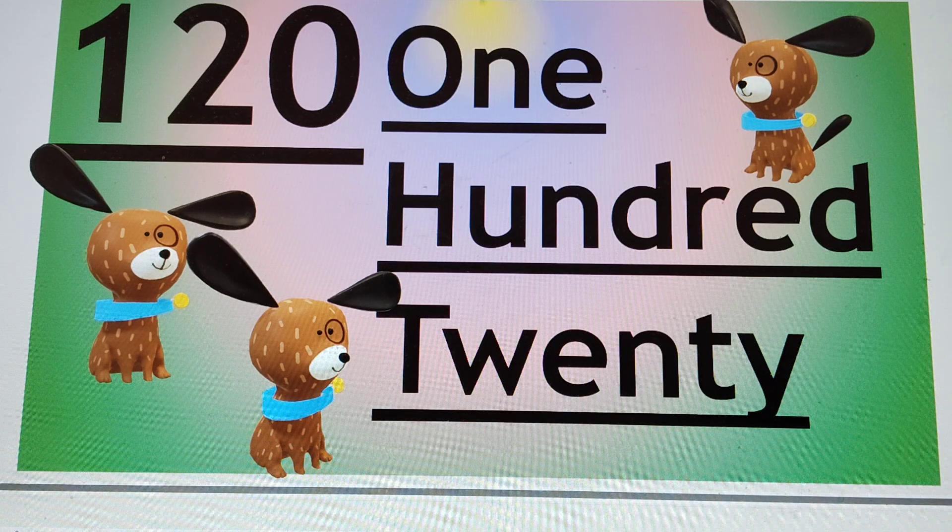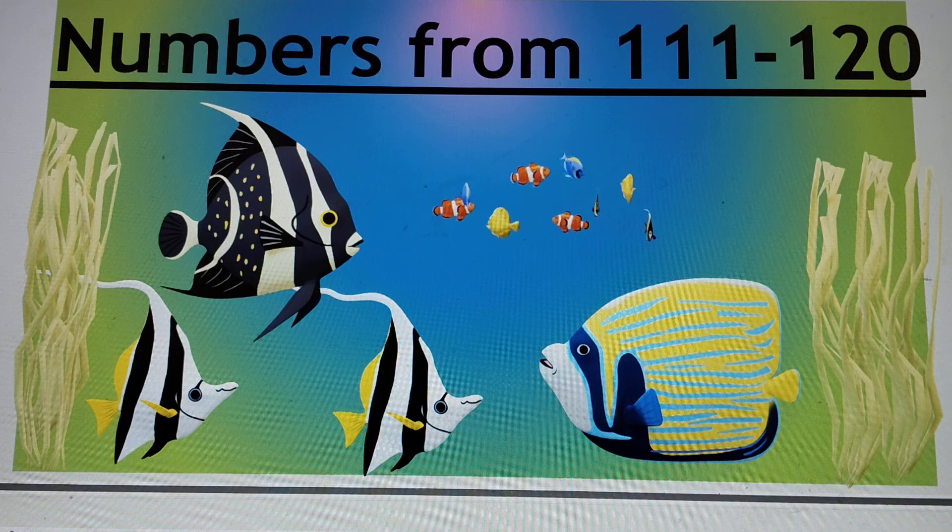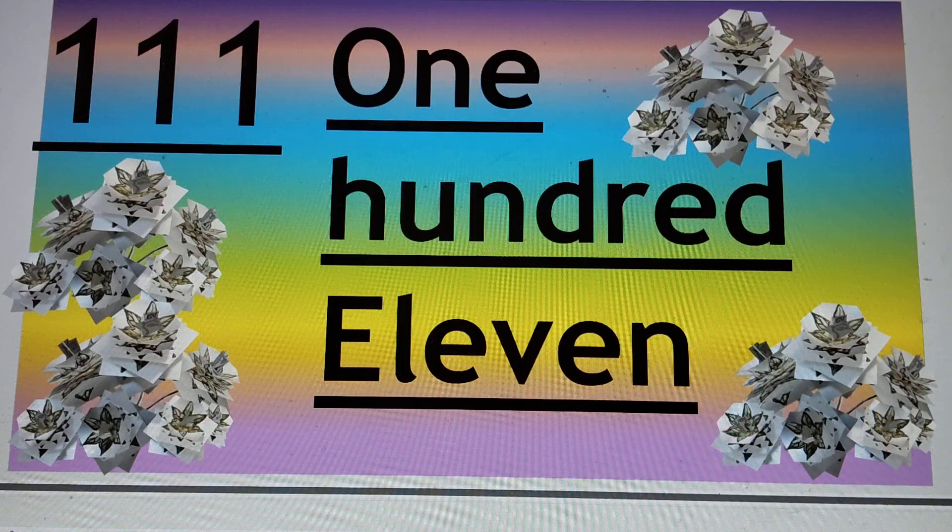The video ends here and our counting also ends here. We learnt numbers from triple 1 — 111 — to 120. Let's recap. This is triple 1; you can also call it triple-one, or say 111.